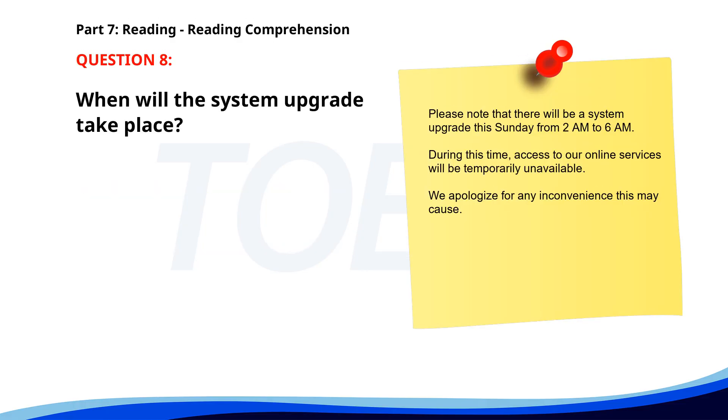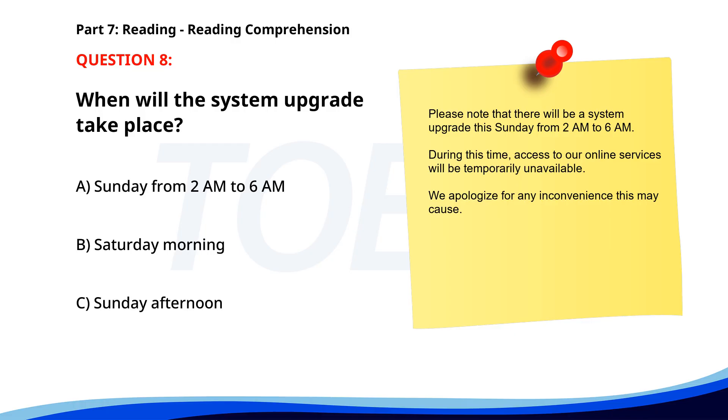Number eight. Please note that there will be a system upgrade this Sunday from 2 a.m. to 6 a.m. During this time, access to our online services will be temporarily unavailable. We apologize for any inconvenience this may cause. When will the system upgrade take place? A. Sunday from 2 a.m. to 6 a.m. B. Saturday morning. C. Sunday afternoon. The correct answer is A: Sunday from 2 a.m. to 6 a.m.